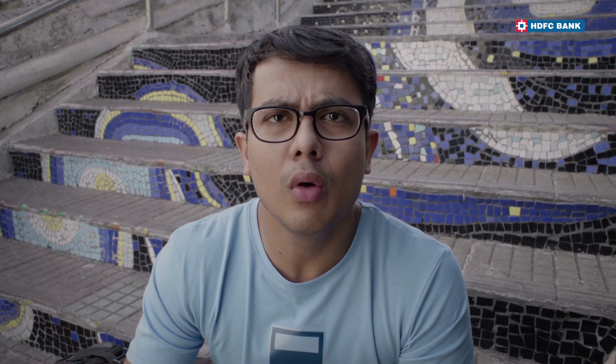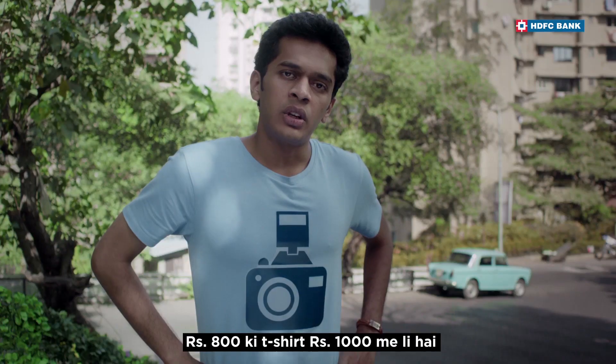Okay, listen. Do a job. Take a photo. Photo? Flash on. What are you looking at? The T-shirt was taken in a thousand.